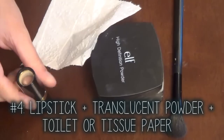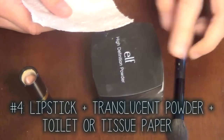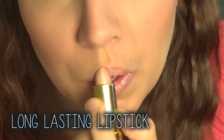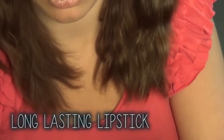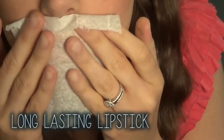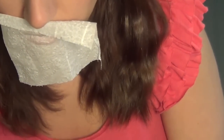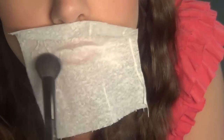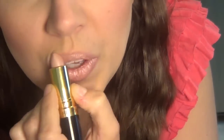Turn your favorite lipstick into a lip stain with this awesome hack. Apply your lipstick as you normally would, then pull apart your two-ply tissue because you're only going to need one ply. Place it over top of your lips and sweep a translucent powder over top of that. Apply your lipstick for a second time and you now have a lipstick that should last you through the night.